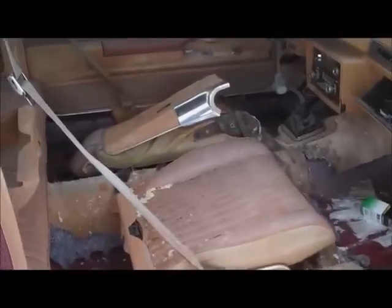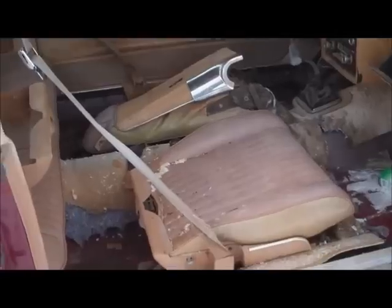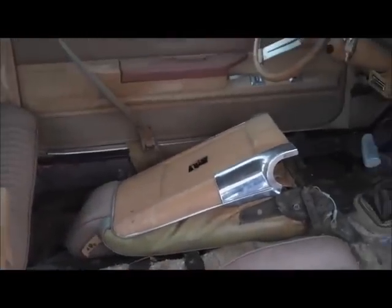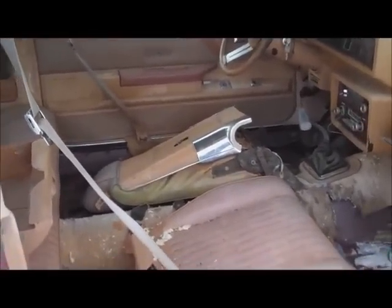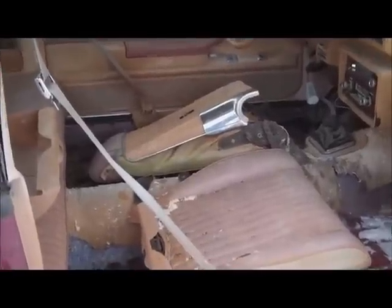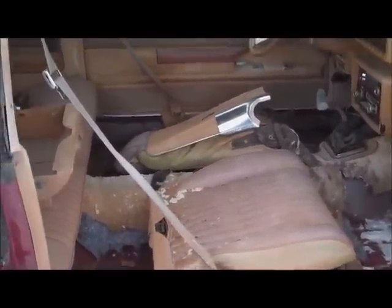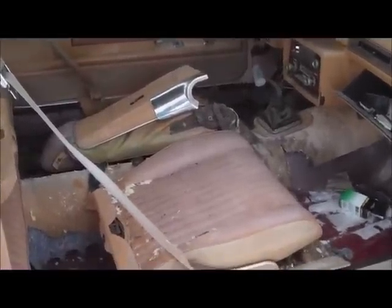I took these seats apart last weekend and just kind of threw them in here. These seats are junk to me — they're falling apart, and obviously someone has been in here before because of that carriage bolt right there, and there's also a bolt missing. The driver's seat was recovered at one point, so these seats are just garbage to me. I'm glad someone else could use the pieces because I was pretty much just going to throw them away.